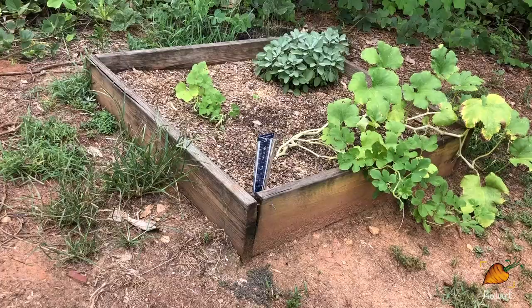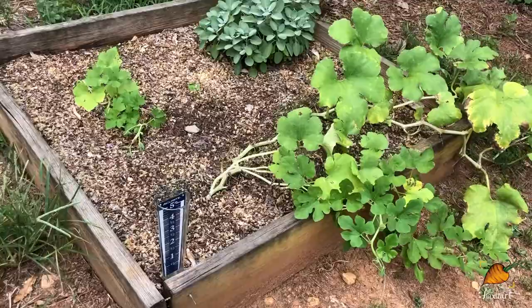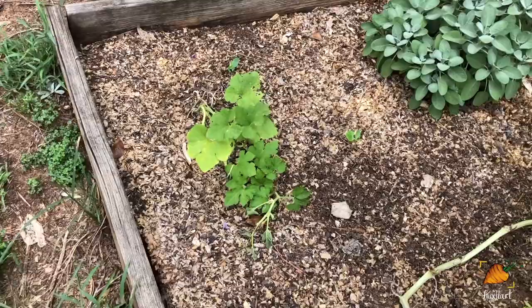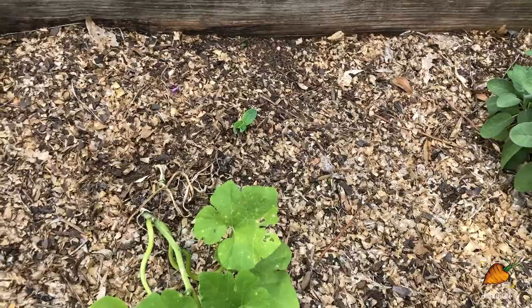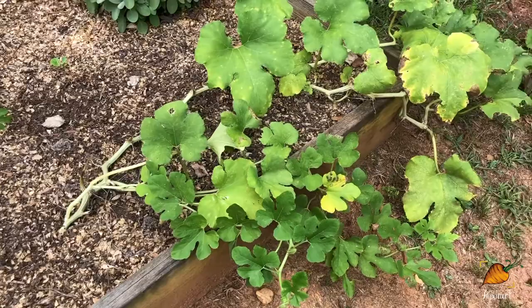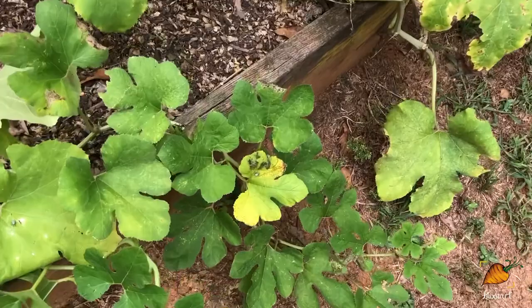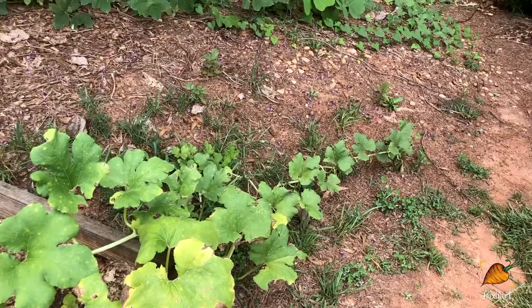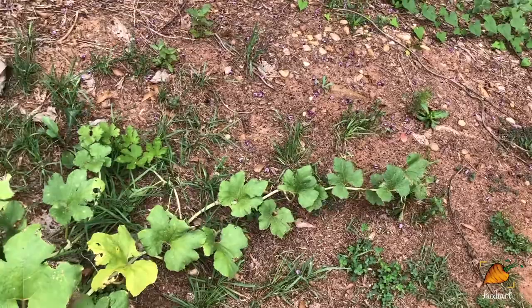Over here we have the squash bed. If you saw the last garden tour, this little pumpkin plant probably looks about exactly the same as it did three weeks ago. Because of that, I went ahead and planted a couple of little zucchinis just to see if I could still get something out of this space before it freezes. And I'm actually thinking these spaghetti squash won't produce either because try as I might, I cannot get rid of every single squash bug — there are baby squash bugs everywhere. I come out here every day and squish them and I still can't really keep them in check, and they haven't tried putting on flowers since the last garden tour.